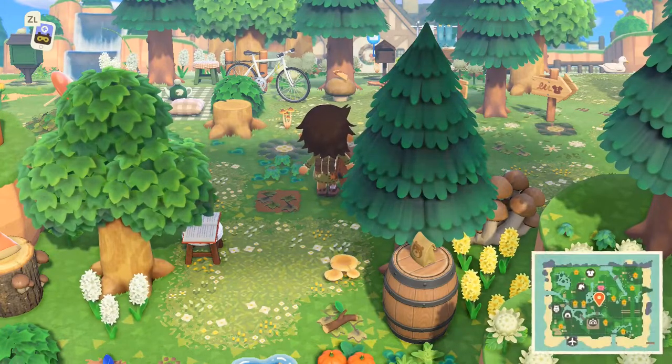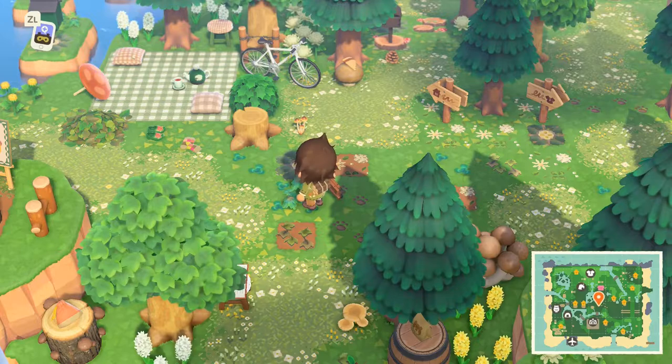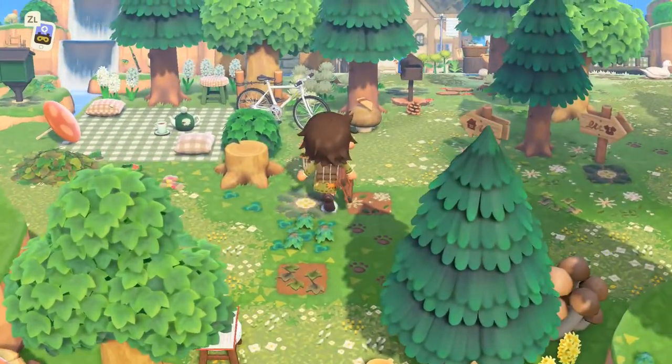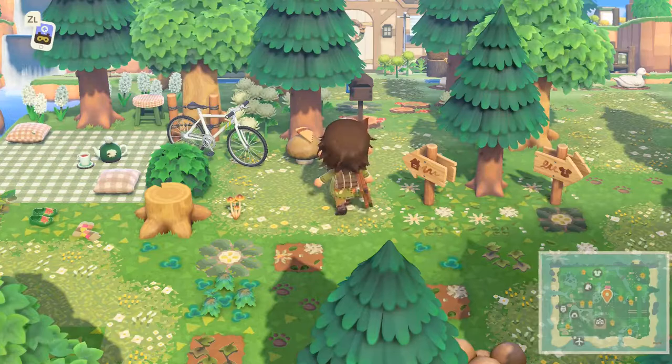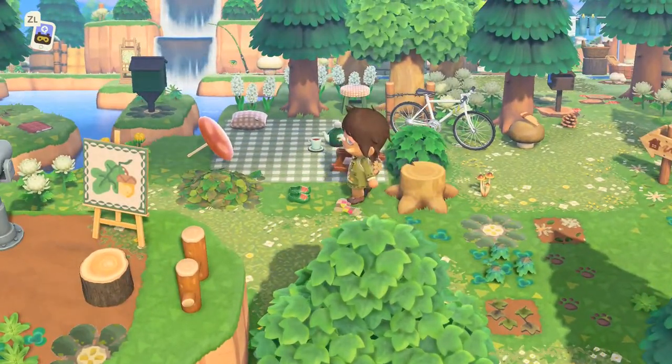I really like how cluttered this section is — it has a lot of QR codes on the ground. And we have a picnic area, and I like these shoes.